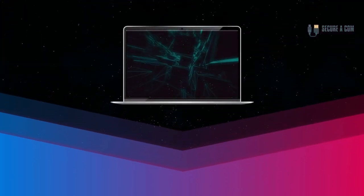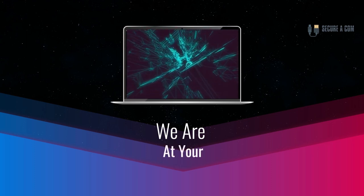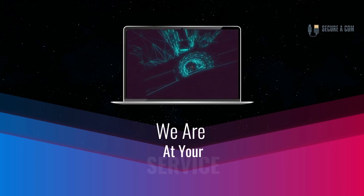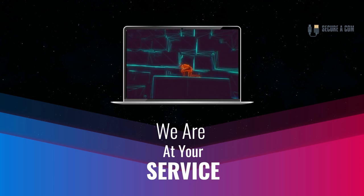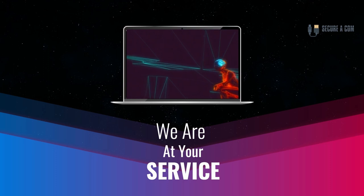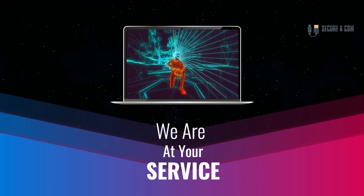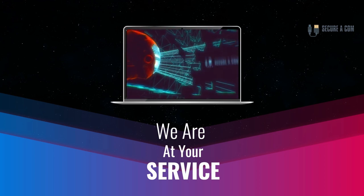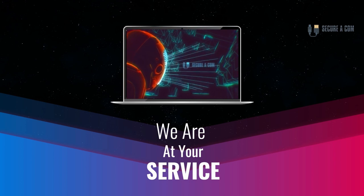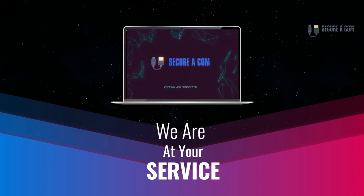Hey guys, it's Jason here from Securicon. If you're in need of some internet help — whether that's getting a fault fixed up like a bridge tap, an issue on your NBN service, or maybe new cabling and sockets installed — we provide a range of services to help you out. There'll be some links underneath this video; click those and it'll take you through to our website where you can book my service. Thank you very much, goodbye.